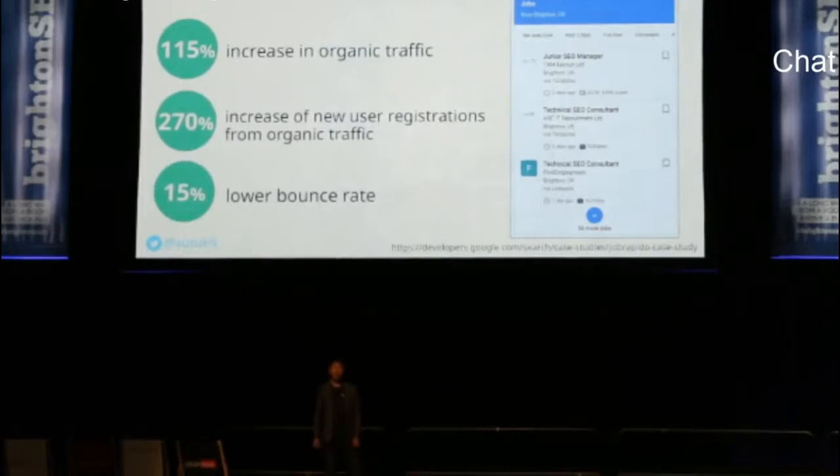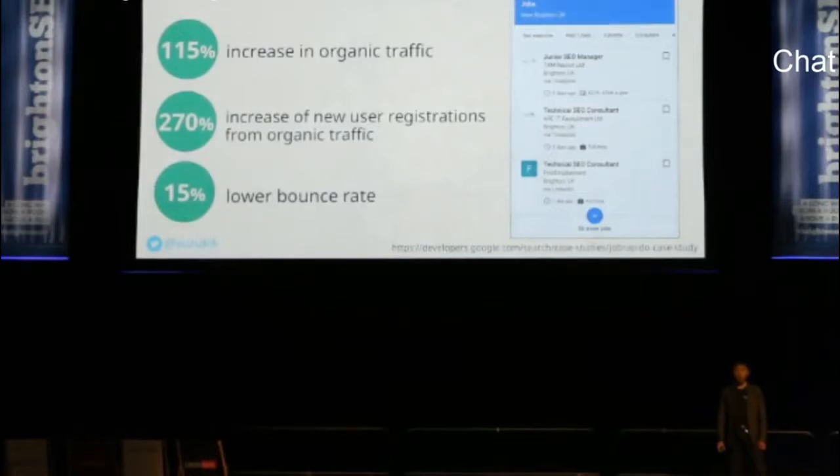Next, Job Rapido. Job Rapido is a worldwide job search engine operating in nearly 60 countries. According to Google, the company's overall organic traffic grew by 150%, and they've seen a 270% increase in new user registrations from organic traffic. They also noted a 15% drop in bounce rate. These improvements were due to Google's new job search feature, which is technically called job posting.